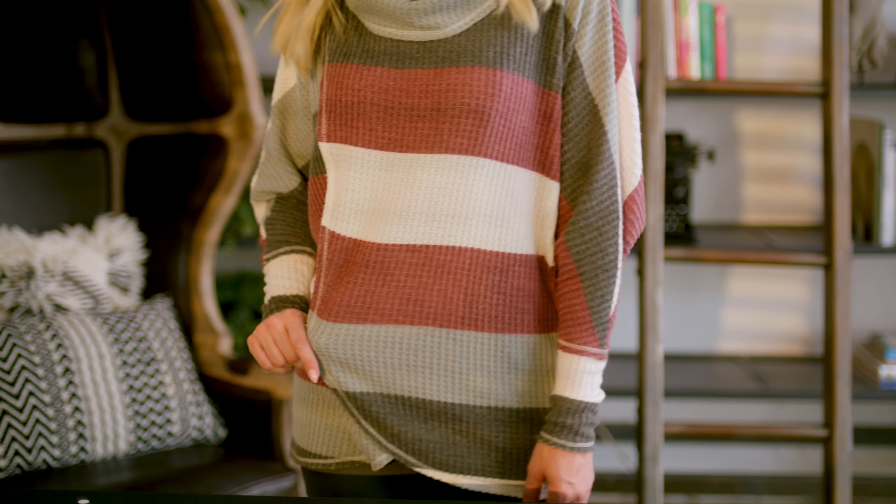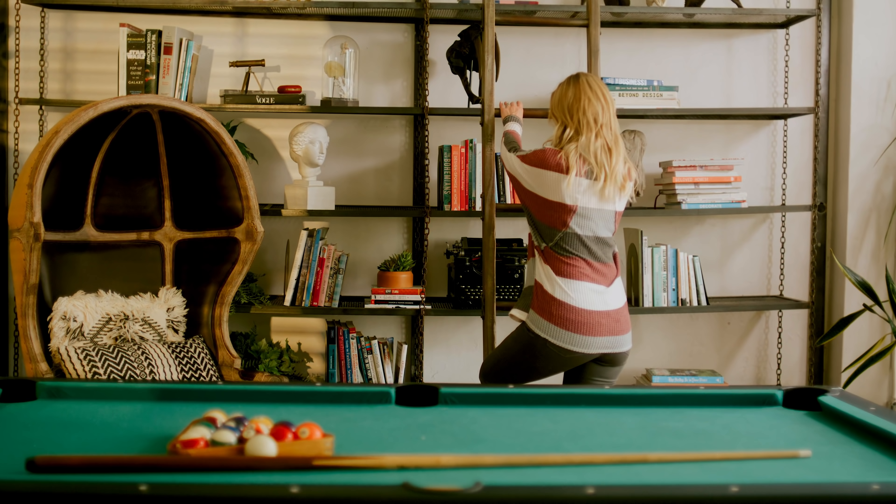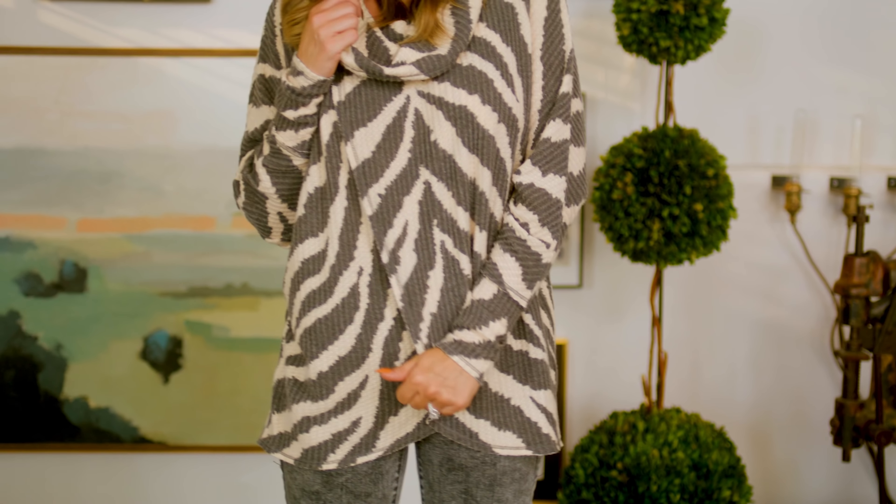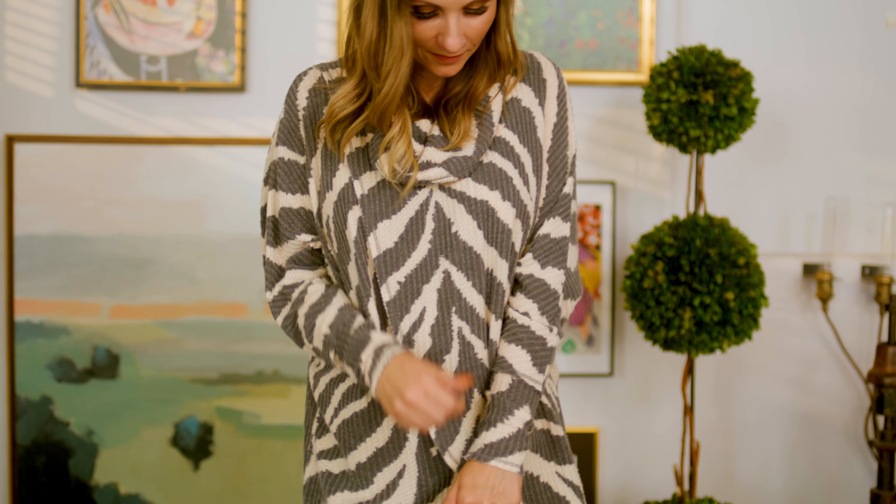I love this overlay here and how it's oversized and allows some flexibility for sizing and styling, and then of course the cowl neck. I would style it with the LuLaRoe denim and any of our other skirts as well. I'm wearing a size small and honestly for the oversized look it's perfect.